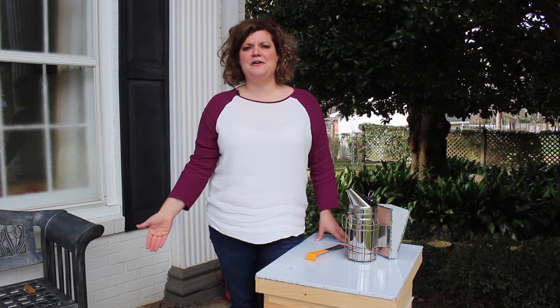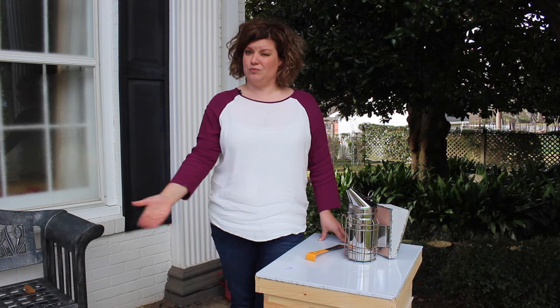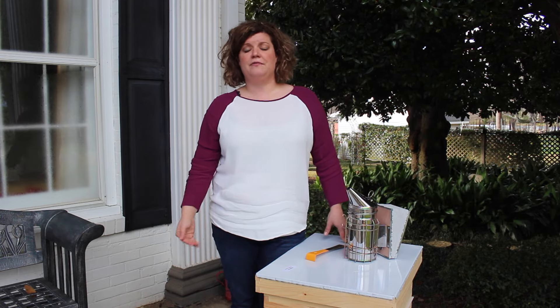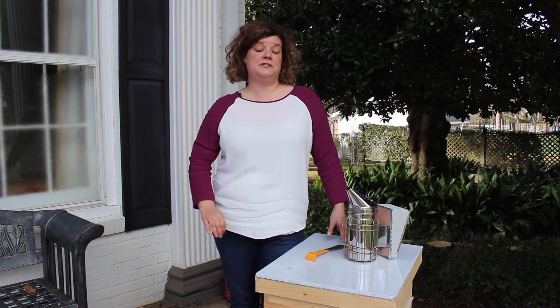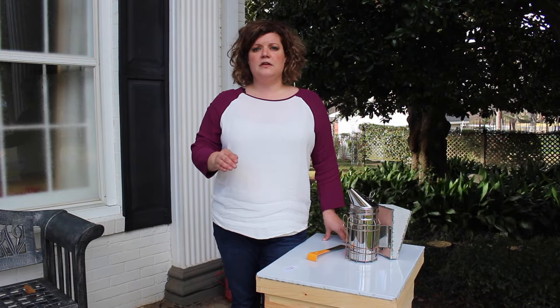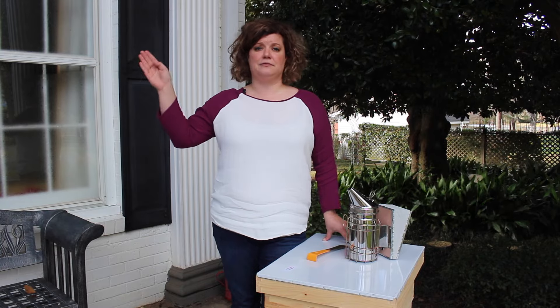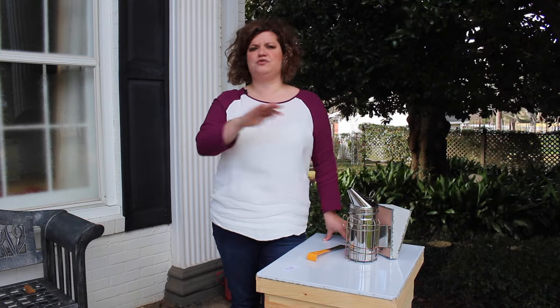If you're going to do beekeeping in your backyard, you need to check with your homeowners association to make sure there are no rules against it. You also need to make sure that you have a reliable water source for your bees — a birdbath with some rocks in it is perfect. Be aware of what type of fencing you have around your yard. If you have a wooden fence it will cause your bees to fly up and out, but if you have a chain link fence you shouldn't have any problems — they'll just run right through it.